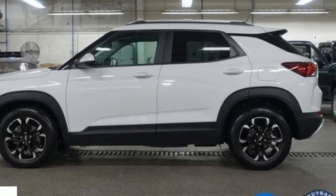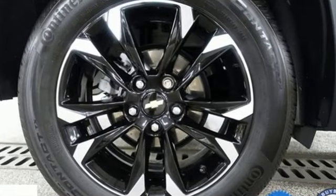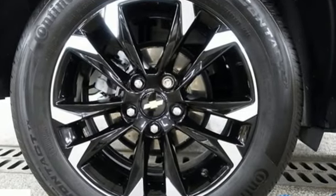Intercooled turbo i3 engine, front heated bucket seats, streaming audio, manual tilting steering column, doors and push button start proximity key,